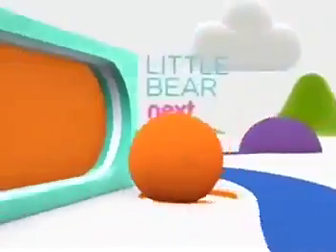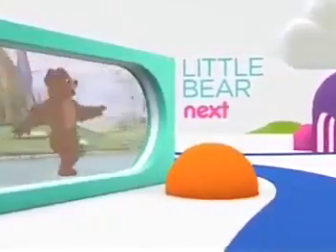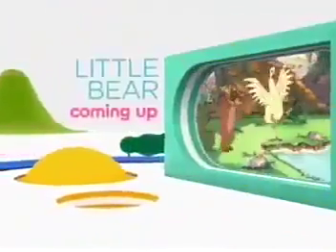Coming up next, let's explore the wood with Little Bear. Is everyone ready? We'll be back to play some more. We're back — get ready to quack up with Little Bear.